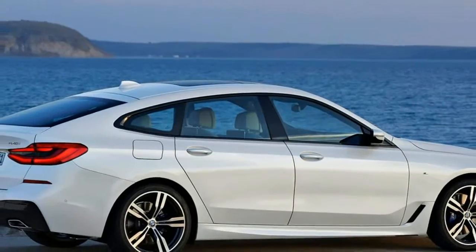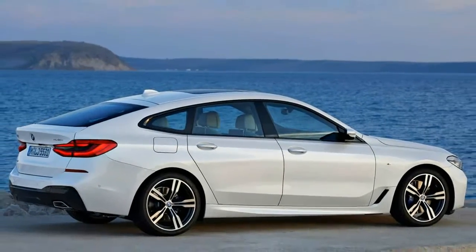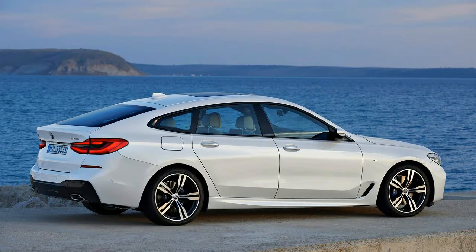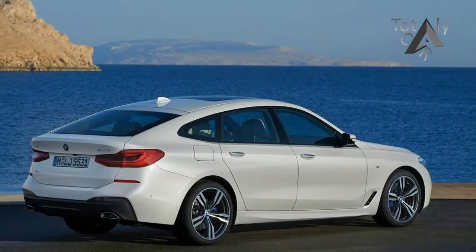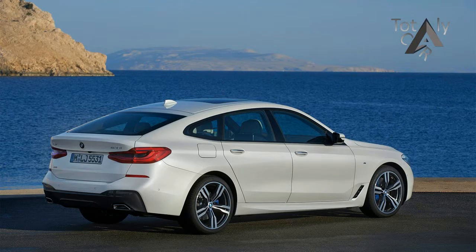Launched during the 2011 model year, the BMW 3 Series is getting long in the tooth. The current 6th generation models are older than their classic rivals, the Audi A4 and Mercedes C-Class.